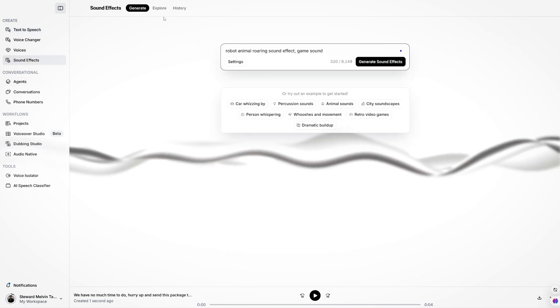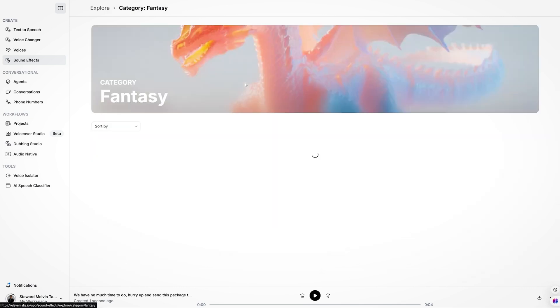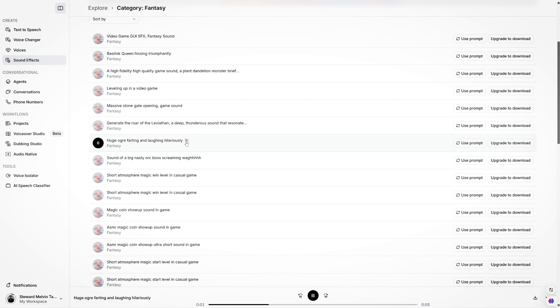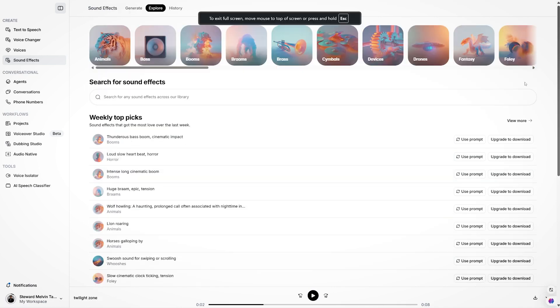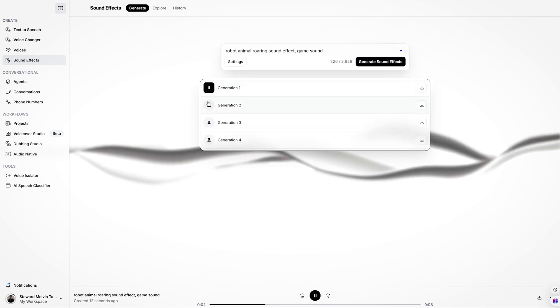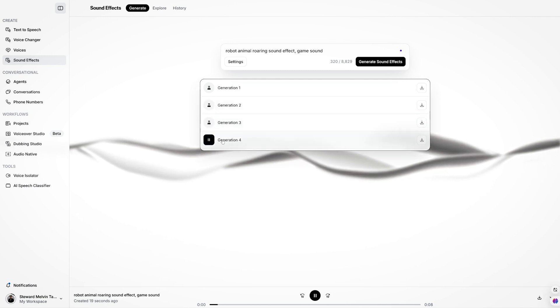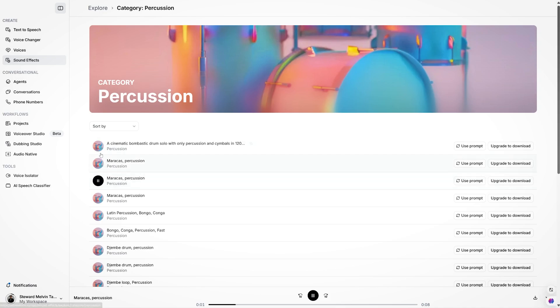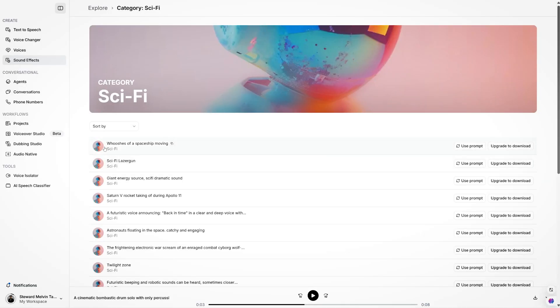The second feature is Sound Effects, where you can generate and explore different kinds of sound effects. Let's choose Fantasy and test it — not bad! You can also click the Generate tab to create your own custom sound effect. It's not perfect, but it's great for getting ideas and references, or like me, handing it to your audio team for referencing. It's a great tool even for simple projects.